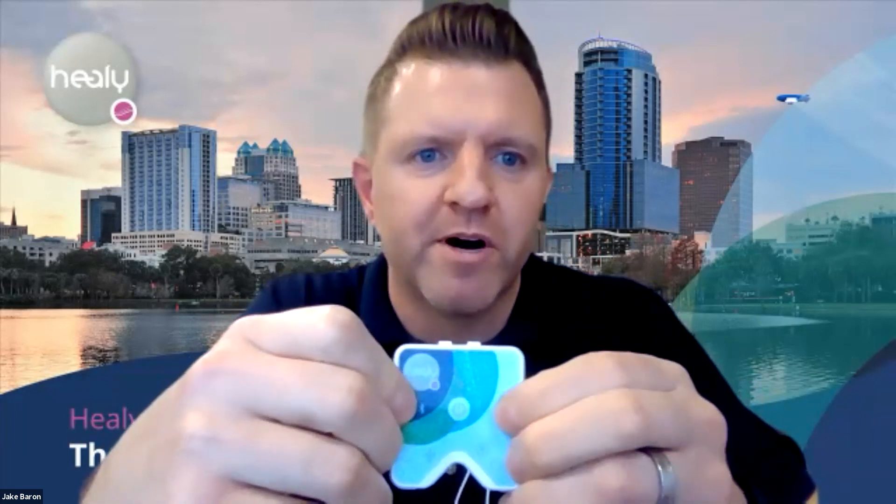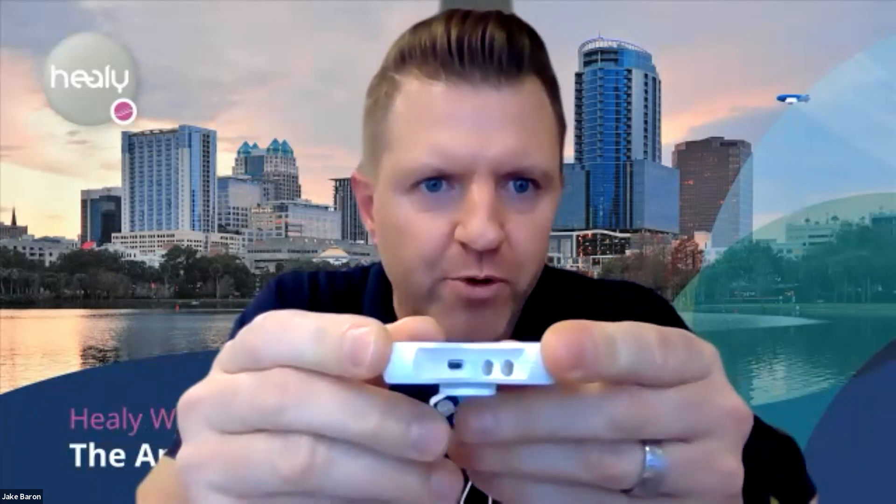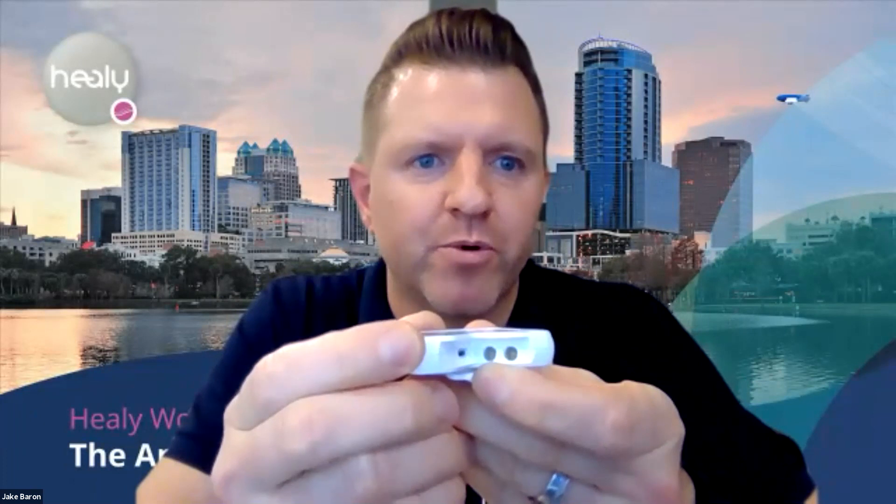On the side of the Healy there are two LED lights: a blue Bluetooth light and a green power light, which will come on as soon as you plug the Healy in for the first time. In the middle there's a power button. Underneath there are three ports: a micro USB charging port on one side and two connection cable ports on the opposite side.